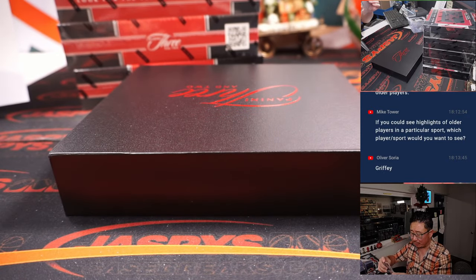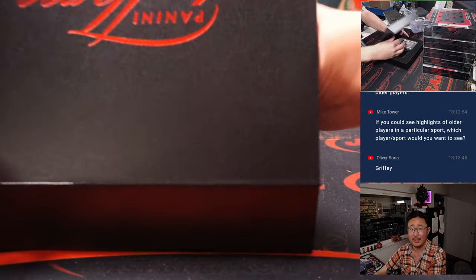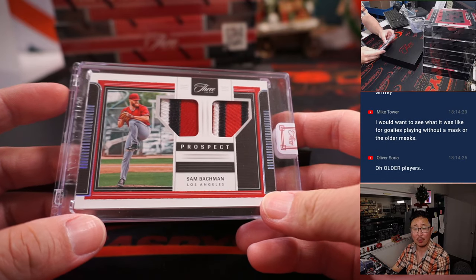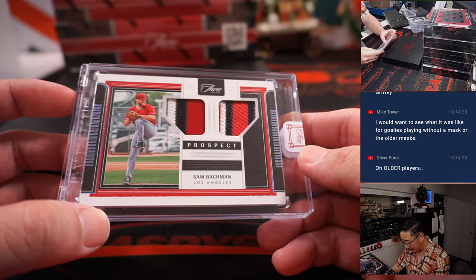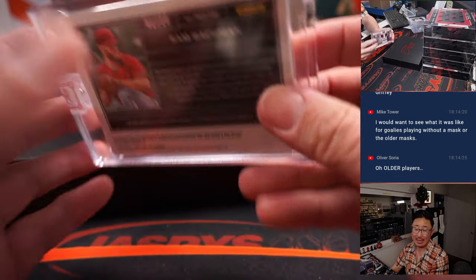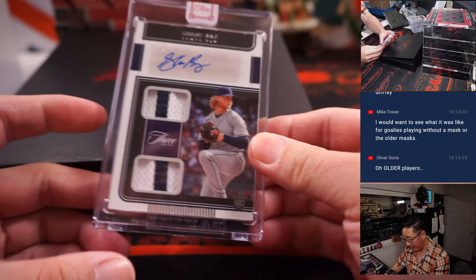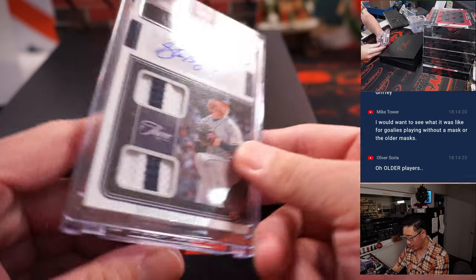Different ways to score have changed in the NFL and the NBA. Mike's talking about before regular television broadcasts. There's Sam Bachman, Prospect Dual Relic, 1 out of 10 for the Halos — that'll be for Mark L. And Dual Relic and Autograph, Shane Boz, 1 out of 25.